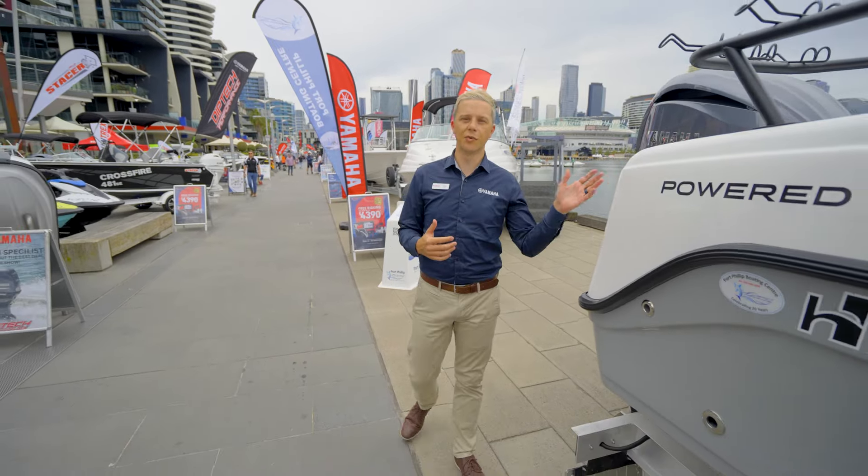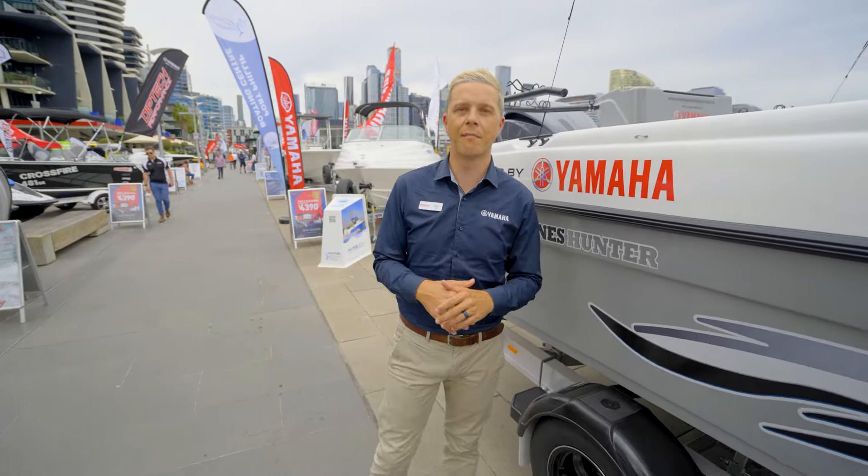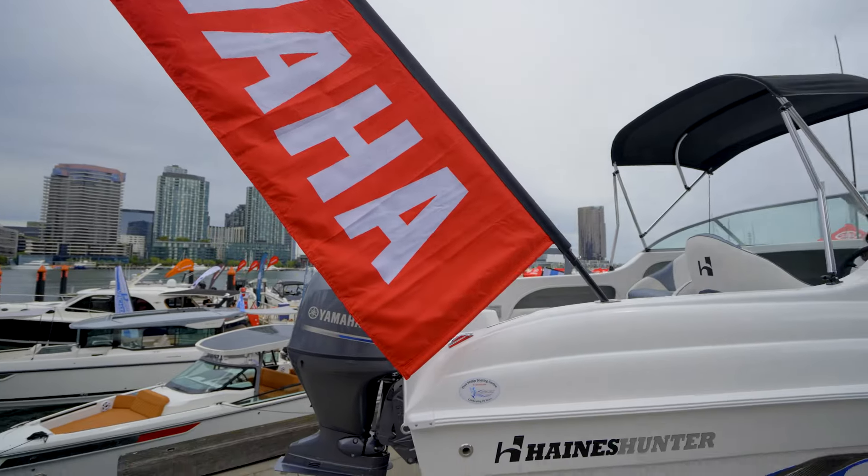Next stop on your left, as we're heading towards the Yamaha Marina, is Phil and the boys from Port Phillip Boating Center. They're Australia's biggest Hanes Honda dealership and they're doing red hot deals on repowers too. So if you're on the market, come down and see them.